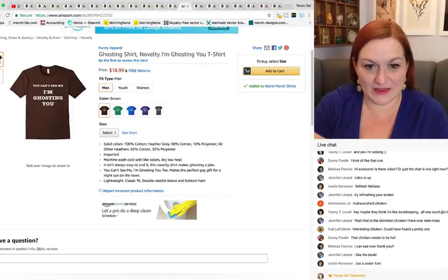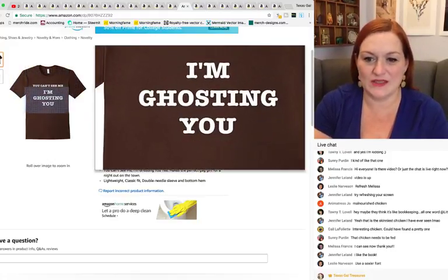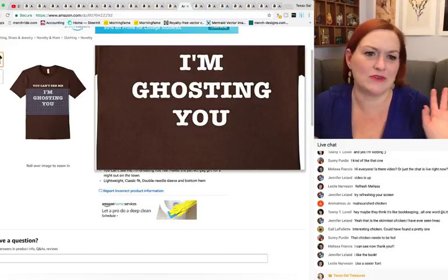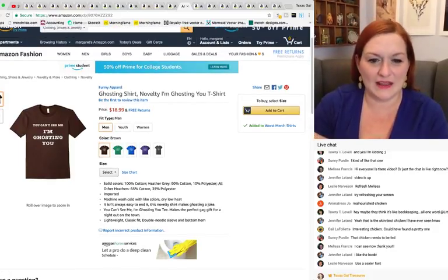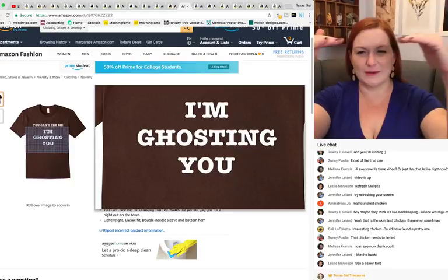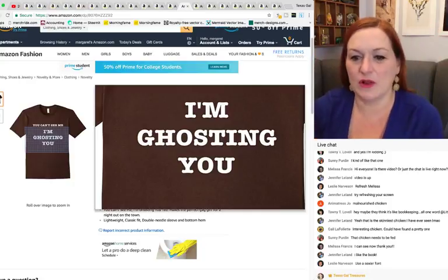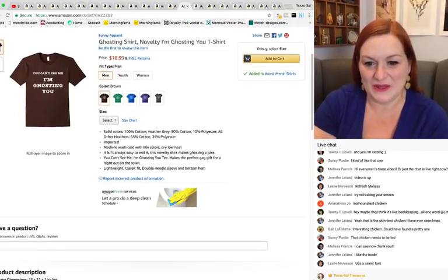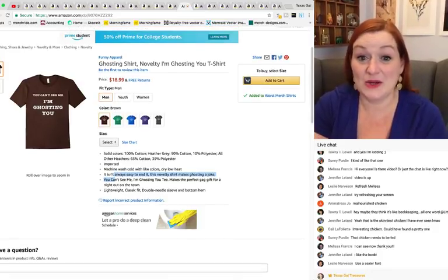The line up top is kind of hard to read unless you get up close — it says 'You can't see me, I'm ghosting you.' You know what ghosting is, where someone pretends to drop you and doesn't return phone calls. I think it's a novelty funny shirt, but I don't like the font with those bars across the tops and bottoms of the letters — the serif style. The keywords are novelty, ghosting, perfect gag gift — and yeah, it still sold.